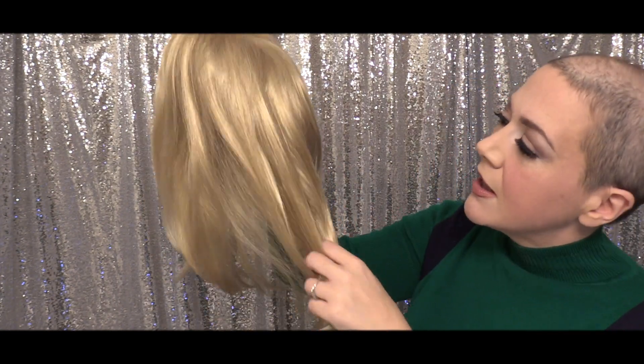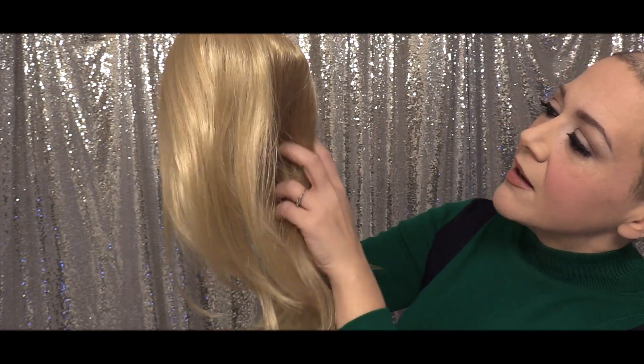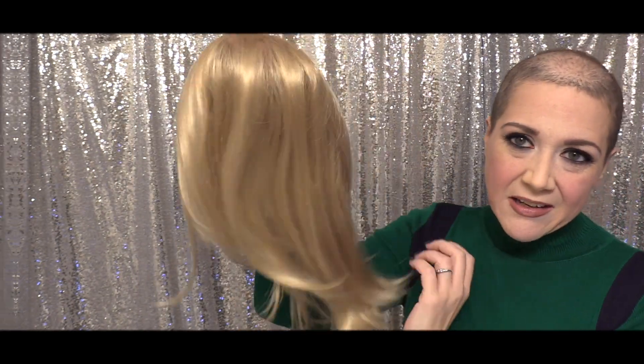It's not quite a platinum, not quite like a towhead blonde, but it's just a really luscious, almost like a champagne color.